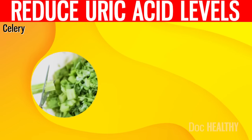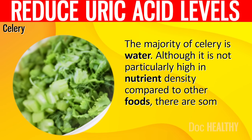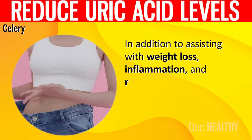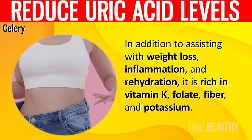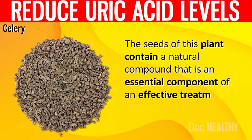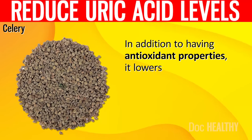13. Celery. The majority of celery is water. Although it is not particularly high in nutrient density, there are some advantages to eating it. In addition to assisting with weight loss, inflammation, and rehydration, it is rich in vitamin K, folate, fiber, and potassium. The seeds of this plant contain a natural compound that is an essential component of an effective treatment for high levels of uric acid. In addition to having antioxidant properties, it lowers overall acid levels.